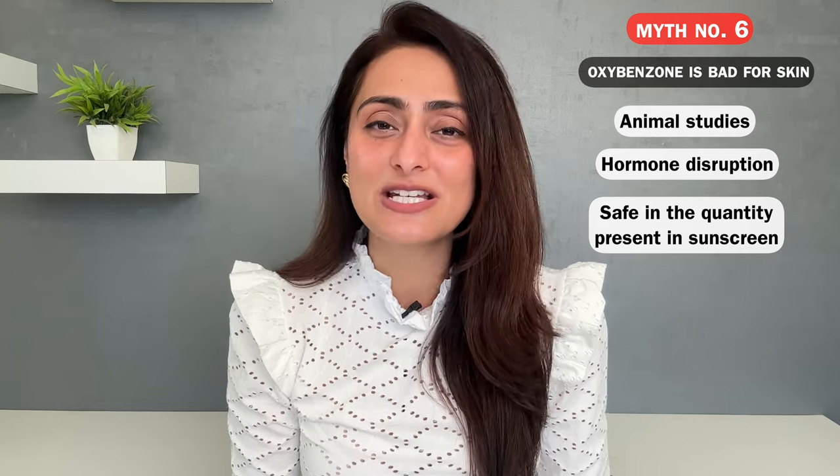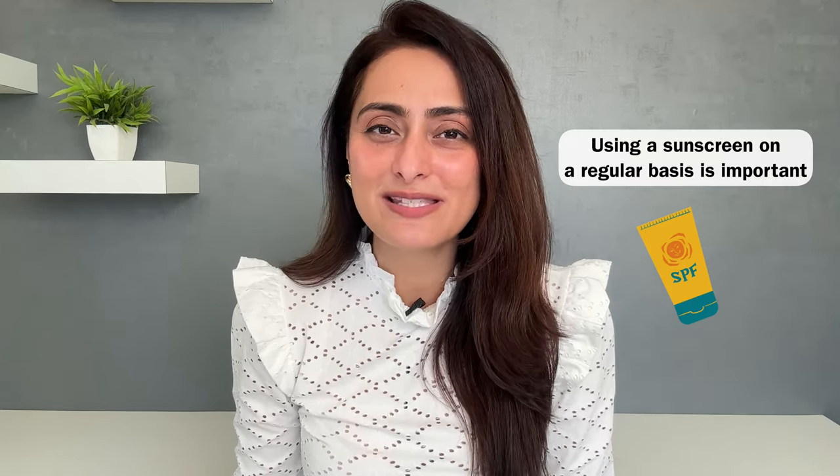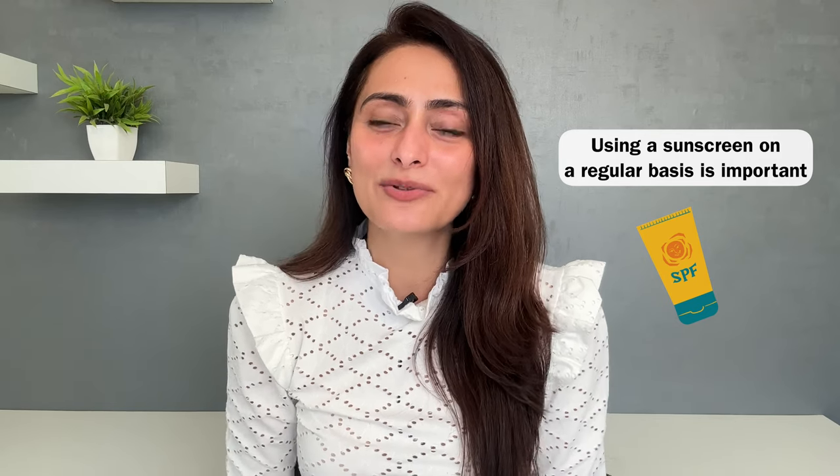Sixth myth: oxybenzone is bad for skin. There was a study on animal models using high concentrations of oxybenzone that found hormone disruption. However, oxybenzone is absolutely safe at the percentage present in regular sunscreens. You don't have to fear oxybenzone. You might want to avoid it if you have melasma, stubborn dark spots, photocontact dermatitis, or sensitive skin — these are conditions where a plain zinc oxide sunscreen is preferred. Otherwise, you can use sunscreen with oxybenzone. Affordable, widely available sunscreens do contain oxybenzone. It's more important to use sunscreen regularly to get full benefits than to worry about the UV filters.